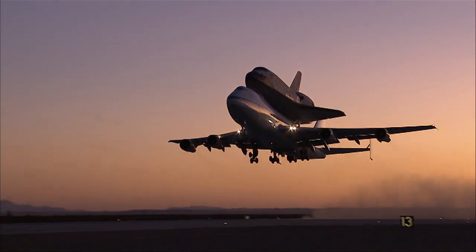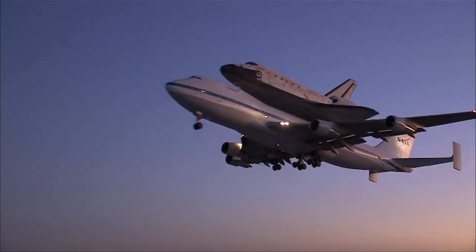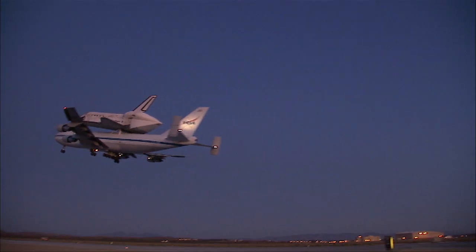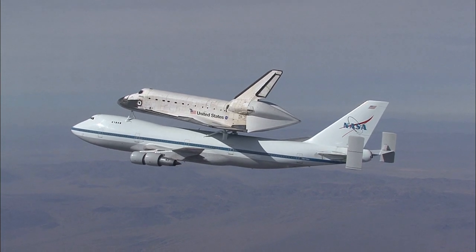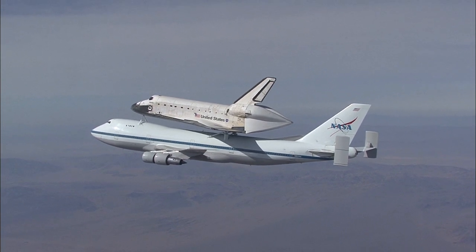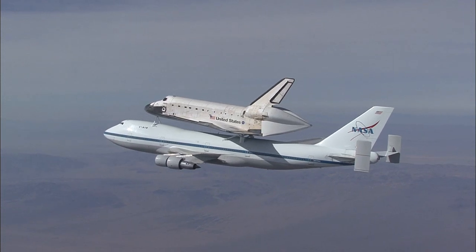The design and the idea of how to move the orbiters was a very unique challenge to the engineers back in the early 70s, and there was a lot of work that went into the initial design of how to modify the airplane, how to attach it, what could you do, how would it fly, what precautions and things like that. This goes to show you what American ingenuity can do.